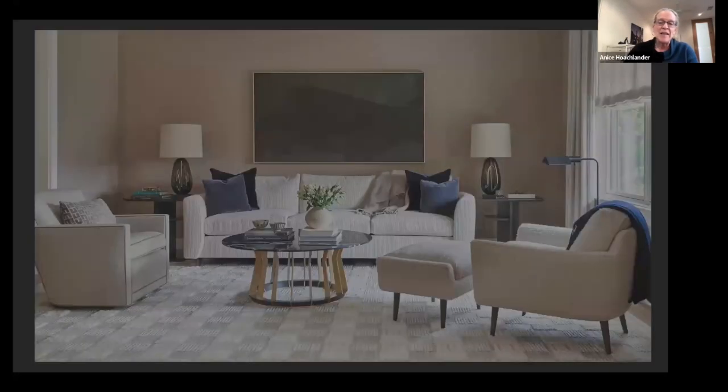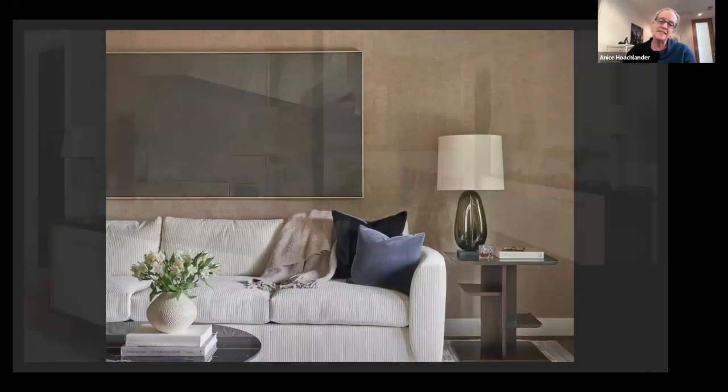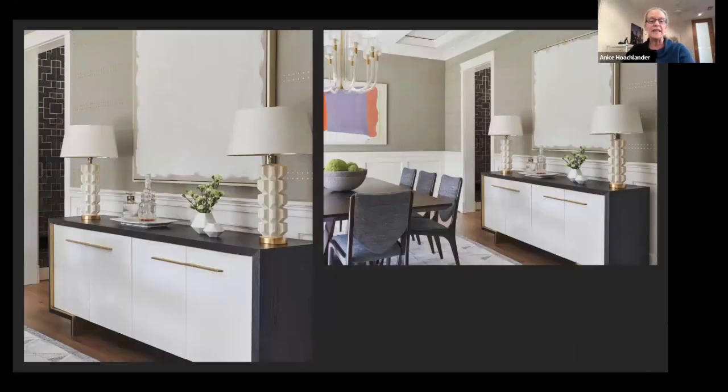Interior design photography is a little different from architectural photography. You're really photographing furniture, wall coverings, materials — trying to communicate that through lighting and composition. It's a very different type of photography, and I'm not showing much of it today.